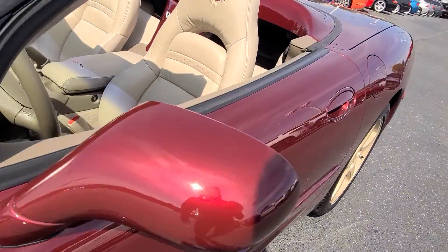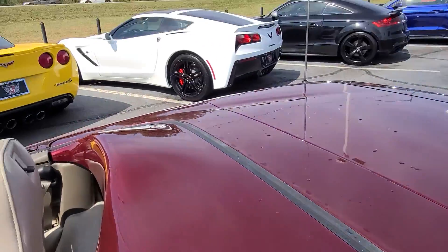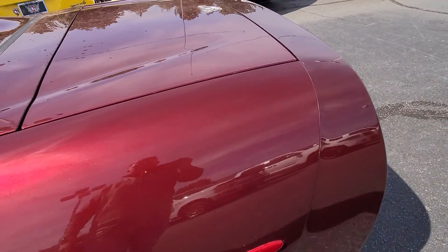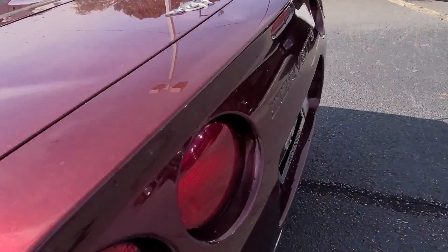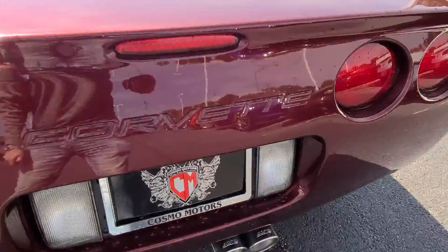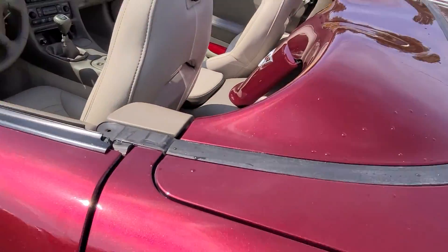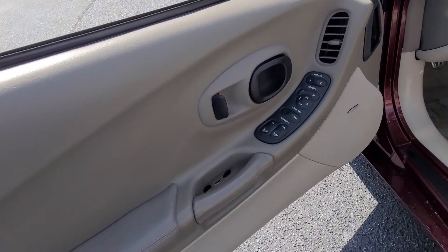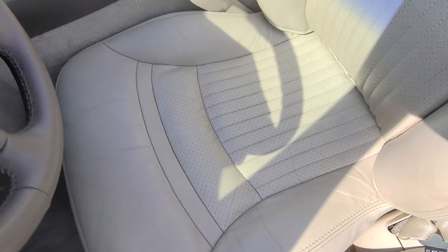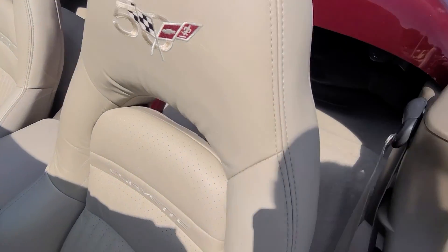This thing is clean, the mechanics here look great. There's that Borla exhaust. Beautiful interior with the Bose, only 49,000 miles, seats in fantastic shape.